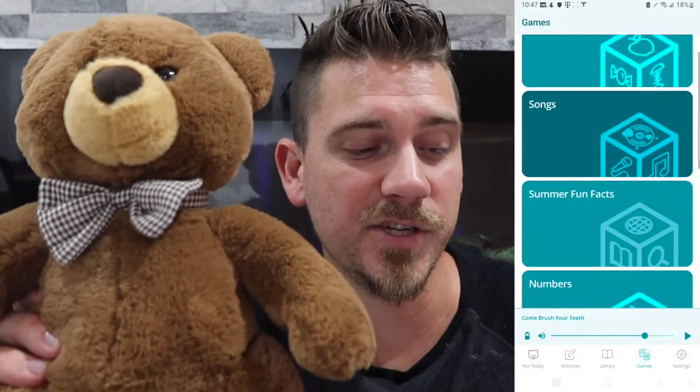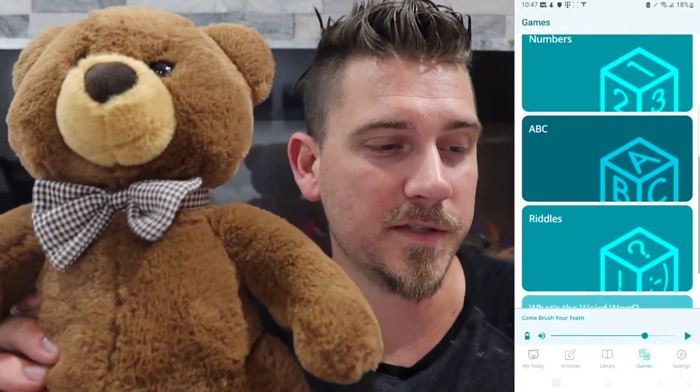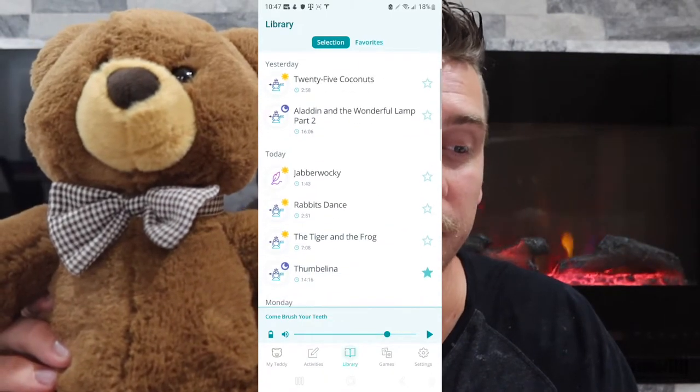There are so many different activities that I can program, as you can see here. There's also a library with all the different books for each day, and you can even set up a schedule of activities for an entire day. She loves it — Smart Teddy is so awesome.